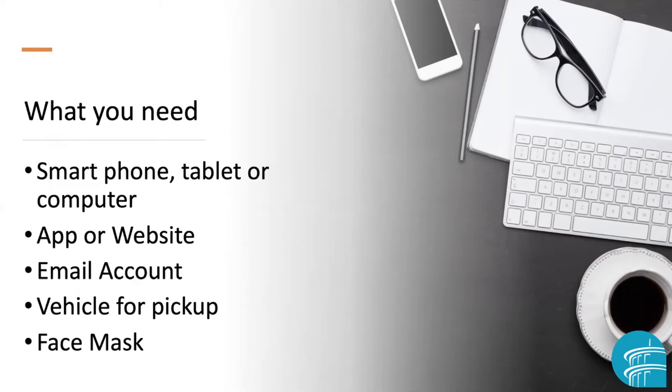On those devices, you may need to use an app or you may be able to use a website. You'll probably need an email account. Obviously, you have to have transportation or some type of vehicle to get to the business. And don't forget — we're doing this for safety, so wear your face mask.